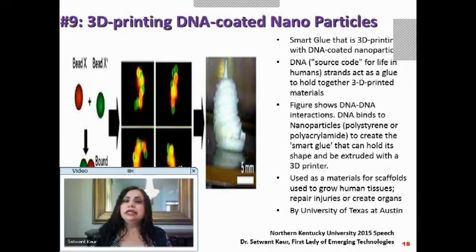Another way to treat and cure body problems is by 3D printing DNA-coated nanoparticles — called a smart glue. You start with a nanoparticle, coat it with DNA, and then print it in whatever form you want. DNA is the source code for humans, and its strands can be used to hold structures together as a 3D material.